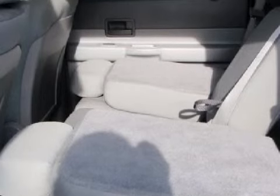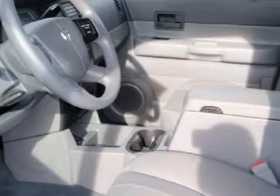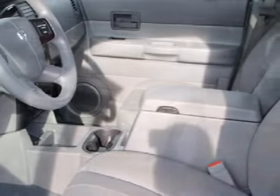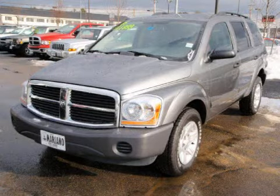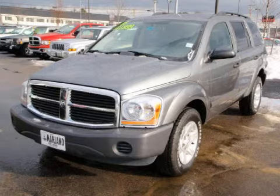This Durango SXT has comfortable medium gray seats. For the safety of you and your passengers, this vehicle has also been equipped with a 4-wheel anti-lock braking system, 4 ventilated disc brakes, and both driver and passenger front multi-stage deploying airbags with occupant sensors. Please contact our professional sales staff today to schedule a test drive.